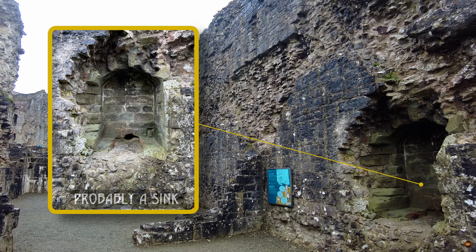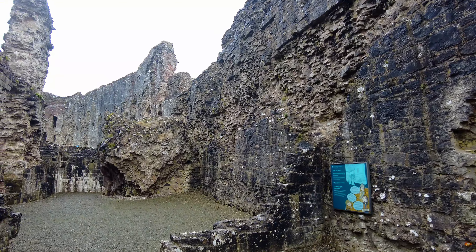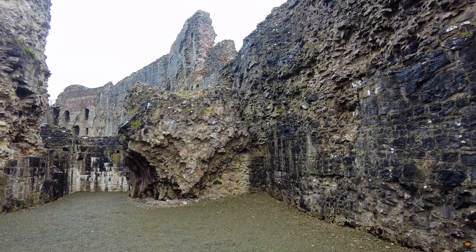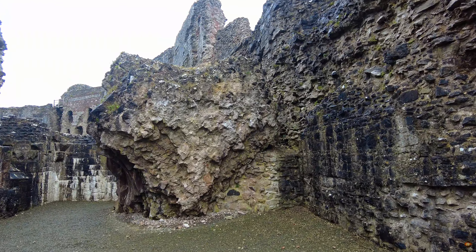Evidence of drains, carefully woven through the fabric of the curtain wall, hints at the storied purpose of these chambers. Bench seating, worn by the passage of time, bears witness to the abundance once stored within these hallowed halls — wine, meat, and the bounty of the land.